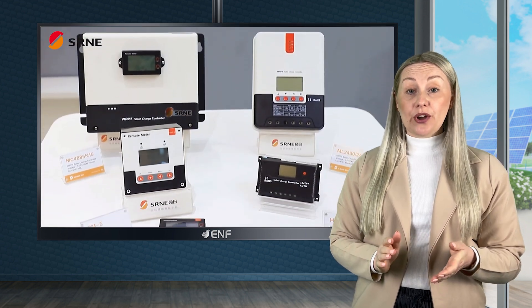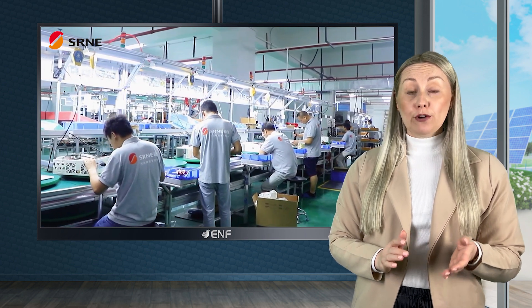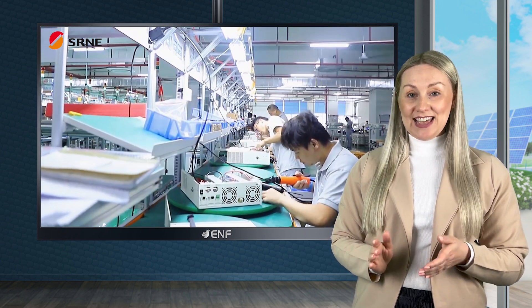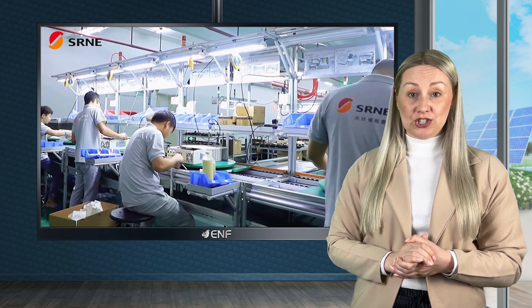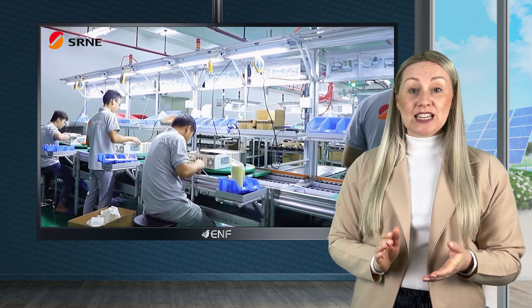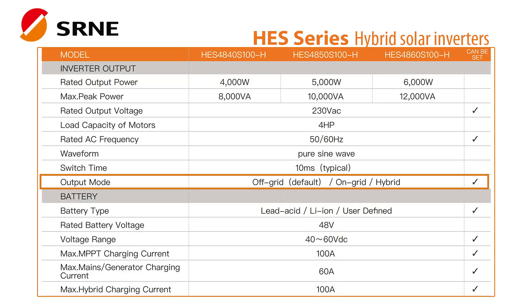The hybrid architecture of the inverters ensures they can convert DC power from solar panels into usable AC power for household or commercial use, while also managing battery storage, providing a reliable and efficient solution for off-grid or backup power systems.